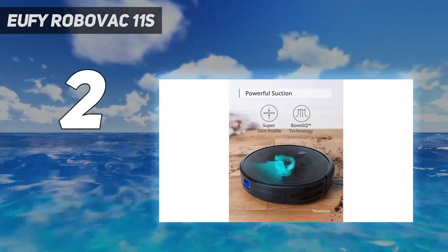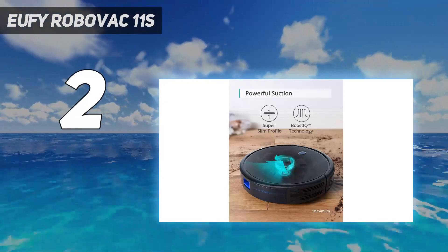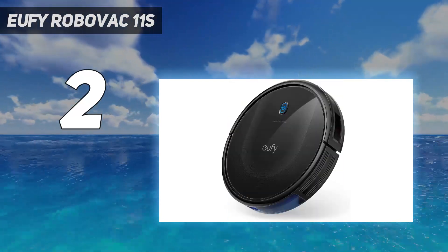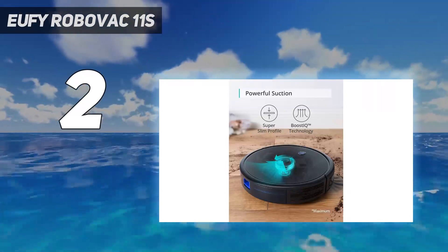We also found that it wasn't always great at moving around objects such as deep pile rugs, piano pedals, and pet food bowls. If you're looking for the ultimate in AI-powered cleaning, this Eufy isn't it. But if you want a cheap, cheerful, and very effective cleaner, it's hard to beat at this price.